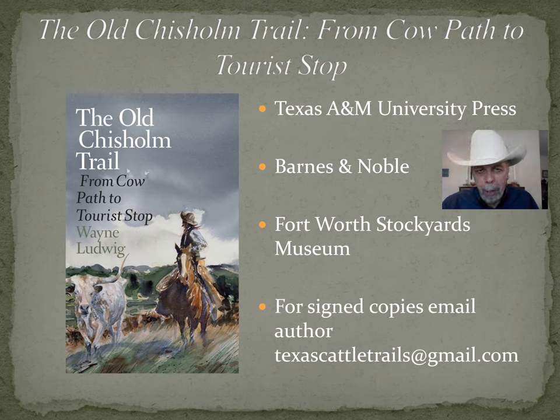This is the book, The Old Chisholm Trail, From Cow Path to Tourist Stop, and here are a few places where it's available. If you're interested in a signed copy, you can email me at texascattletrails@gmail.com. If you'd like to submit questions or comments about the presentation, you can send those to the same address. I also have a Facebook group, Texas Cattle Trails History Group — feel free to drop by and check it out. I hope you enjoyed part one. Look forward to seeing you back for part two. Thanks, have a good day, and happy trails.